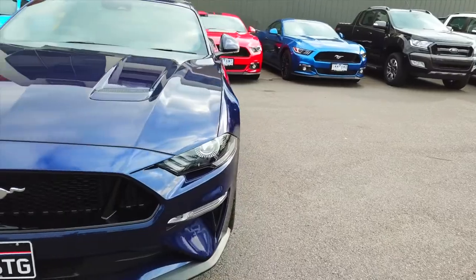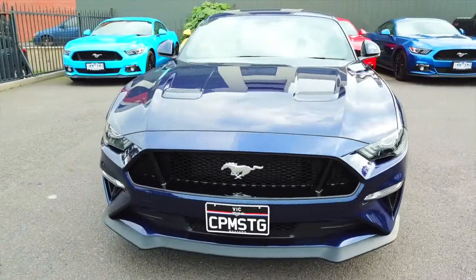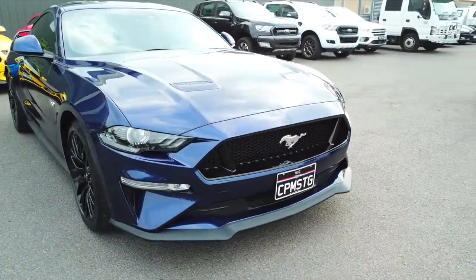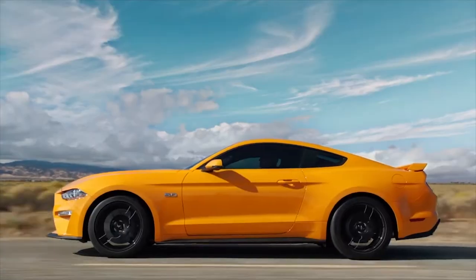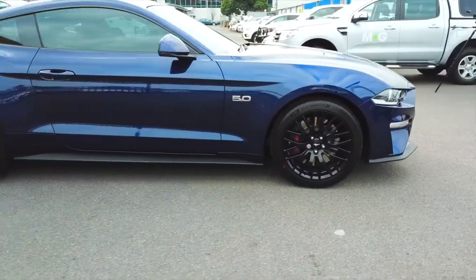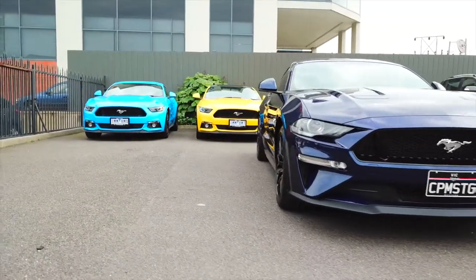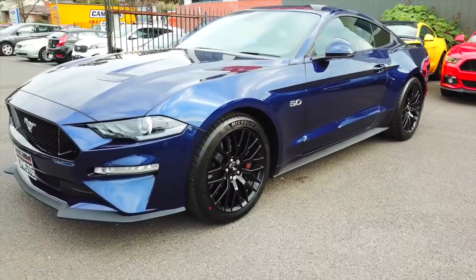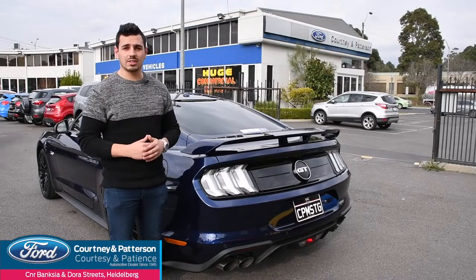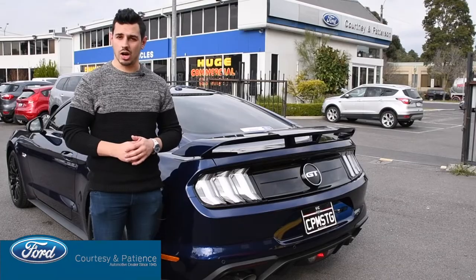The Ford Mustang was Australia's most popular sports car for a reason, and with the 2018 model, the Mustang is entering a new prime. From its increased performance and handling capabilities, to a sleeker and more aerodynamic body, and with its all-new safety features, the 2018 Mustang is a culmination of decades of design and driving ingenuity. Get your 2018 Ford Mustang from Courtney and Patterson Ford today, corner of Banksy and Dora Street, Heidelberg.